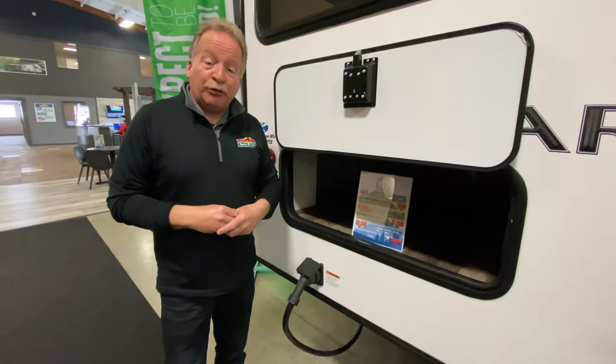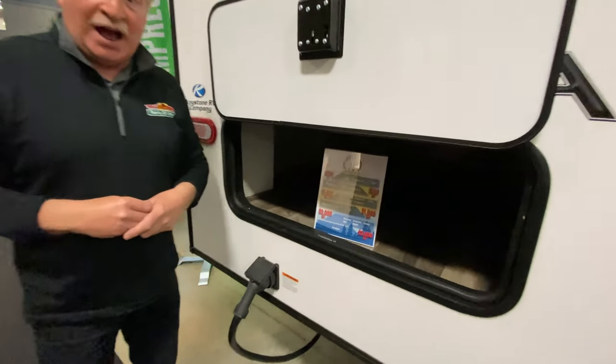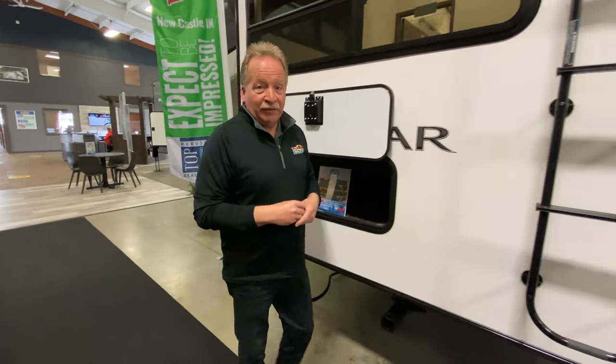By the way, we've got a sale going on right now through the 27th, and this particular coach has another $1,500 off of it. Please come in and take advantage of that before the 27th of this month.